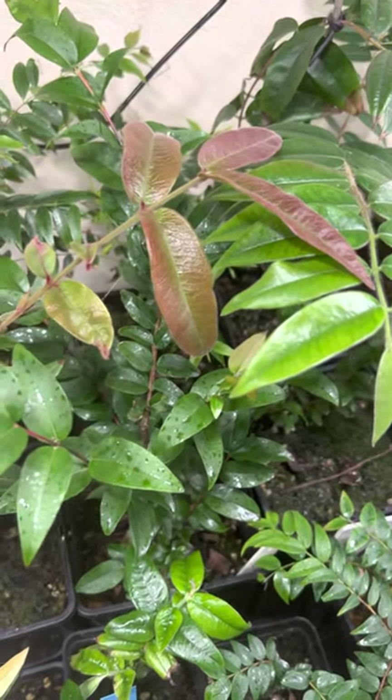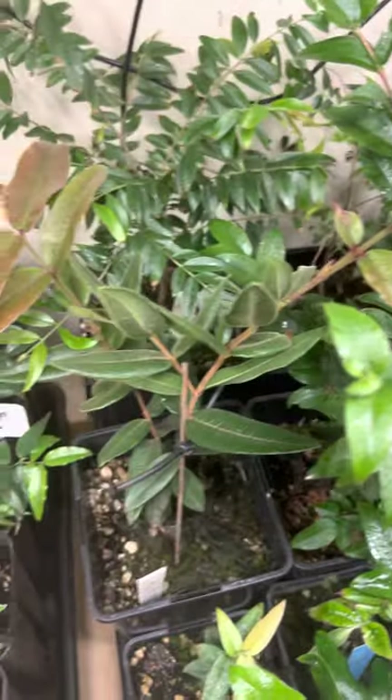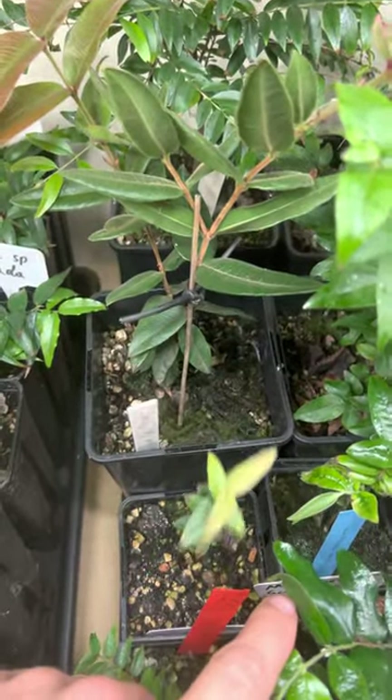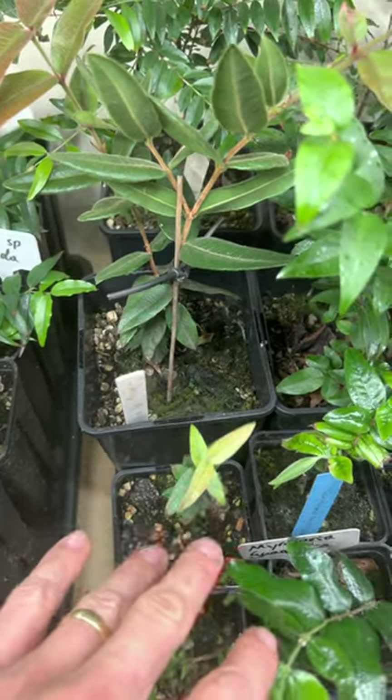We are starting with the Murciaria sp. Roxa with new growth — a very nice plant, I love it a lot. Here I have a second seedling; as you can see, they have different colors on the new growth.